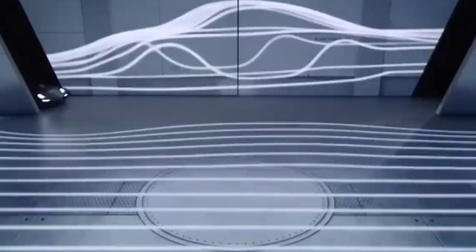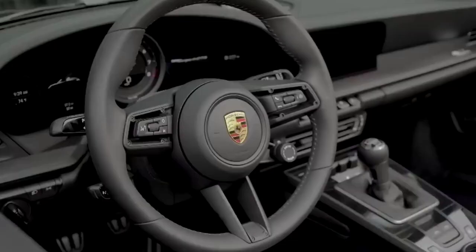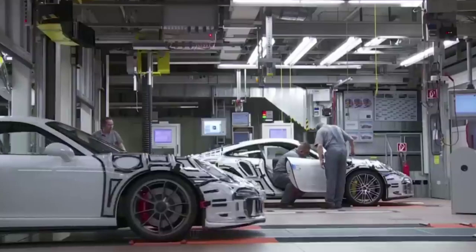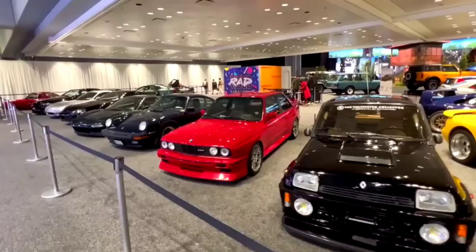You heard that right. Porsche made an electric service van, and in this video we'll be taking a deeper look at this van. In 2020, Porsche revealed a couple of vehicles, including a jaw-dropping electric van, alongside other concepts packed in a book called Porsche Unseen.